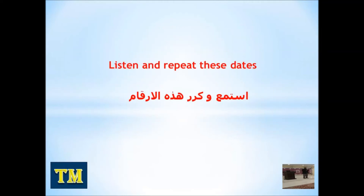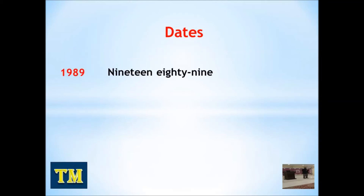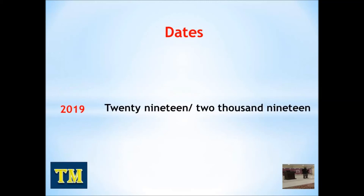Let's go to dates. Listen and repeat these dates. 1700. 1700. 1989. 1989. 1807. 1807. 2019. 2019.